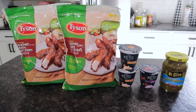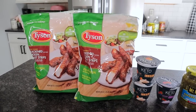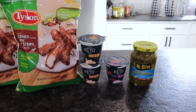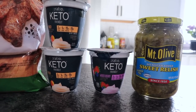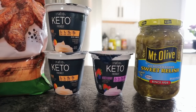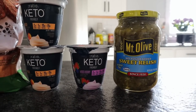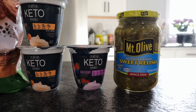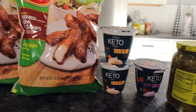Very small Publix haul this week. Picked up some Tyson's blackened chicken — the only place I can find it — and it actually went down in price from $9.99 to $8.99, so I grabbed two. They also had keto ratio yogurt in blueberry, peach, and mixed berry — flavors I can't find elsewhere. I got two peach and one mixed berry to try. Peach is hands down the best. Also picked up the Mount Olive no-sugar-added sweet relish, only available at Publix — great for chicken salad, tuna salad, and ham salad.